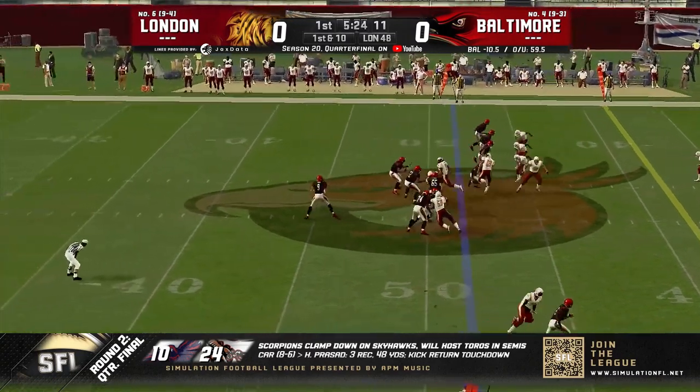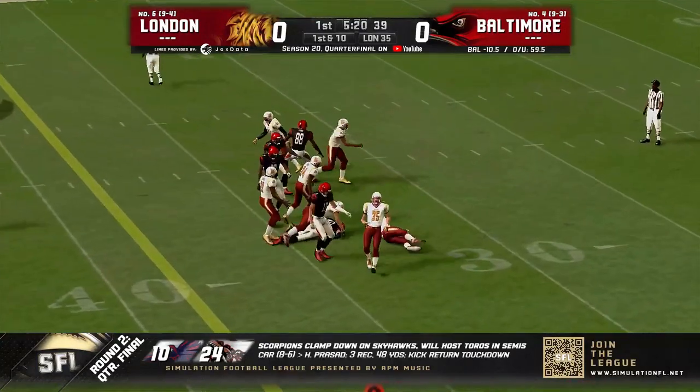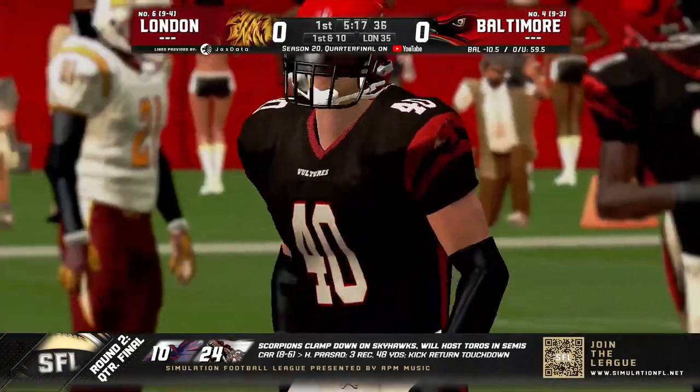Wigmore not afraid to throw — we know that. He's going to have a low snap but has the football. Moves, throws, caught. First down and more to the 35-yard line, it's a first and ten.